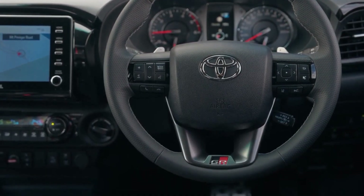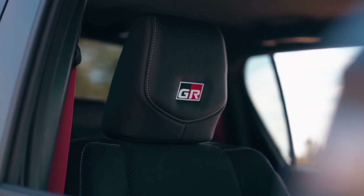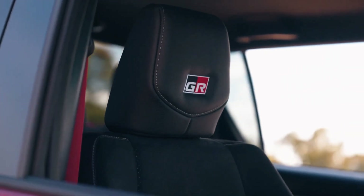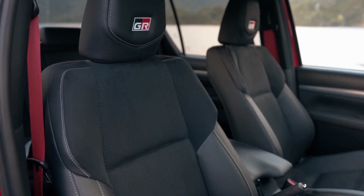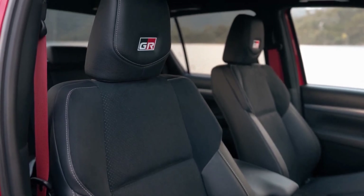The interior is spacious and practical, with plenty of storage and USB ports. The seats are leather-accented and heated, and the driver's seat has electric adjustment. The steering wheel is also leather-wrapped and has GR logos.